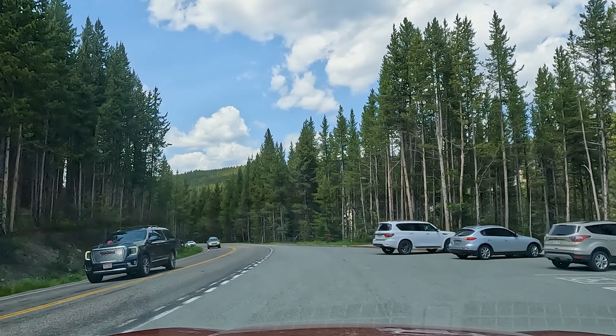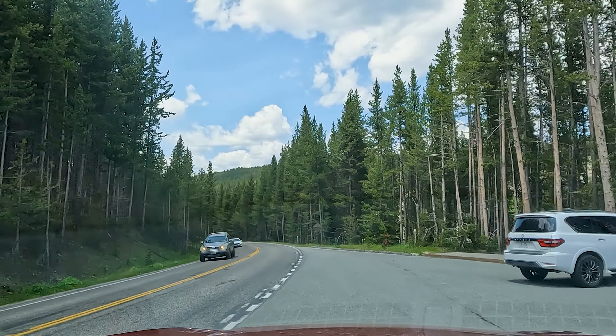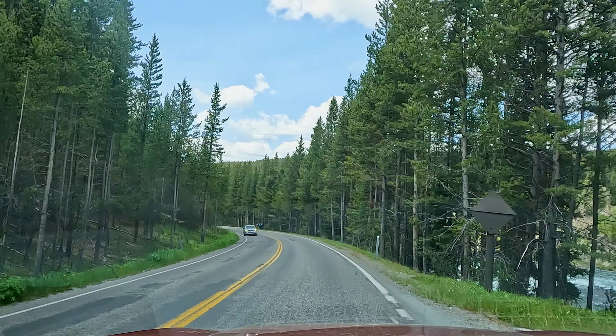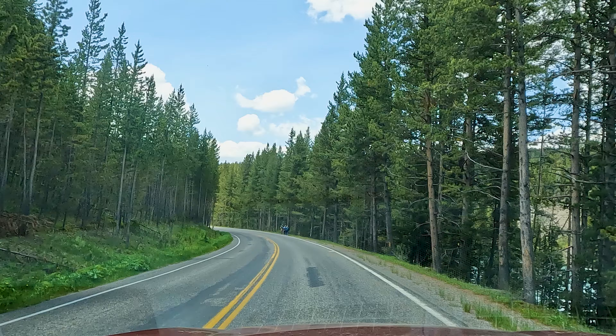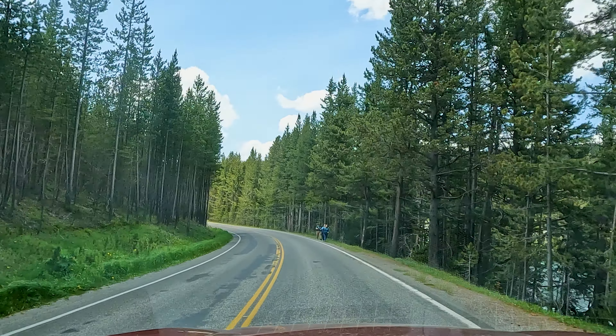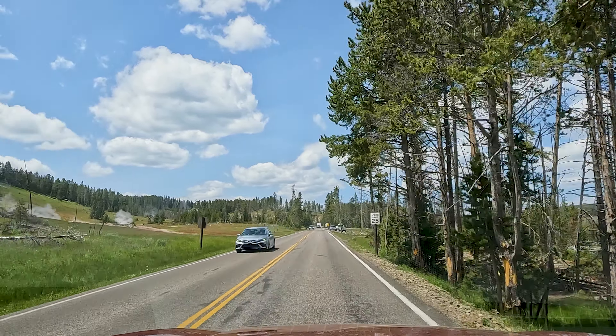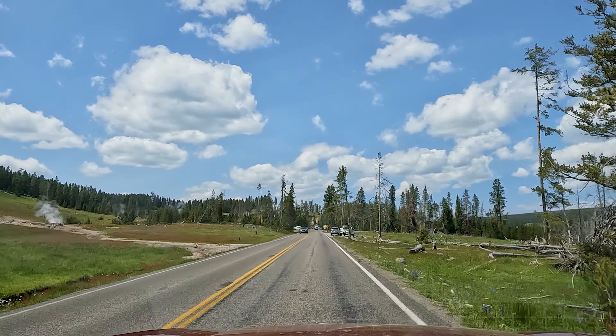I think the next stop is the Mud Volcano and something else called the Sulphur Spring — I know nothing about either one, so we'll see how it goes. I opened the window and I smell stink. Stinky stinks. There's something here — it looks like I see people walking around. I wonder if this is the Mud Volcano. There are a couple parking spots up the road.